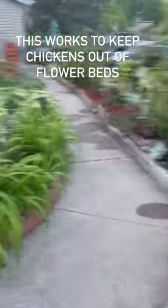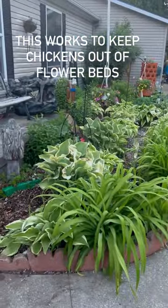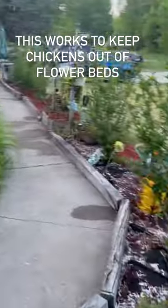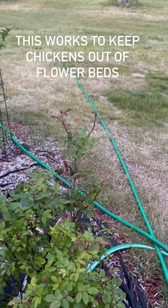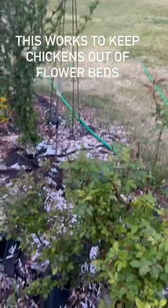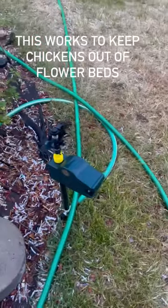Now, I have all these gardens up here, and with all the chickens, everyone asks me: how do you keep the chickens out of your garden? Well, sometimes it works, sometimes it don't, but for 90% of the time, this nifty device works wonders.